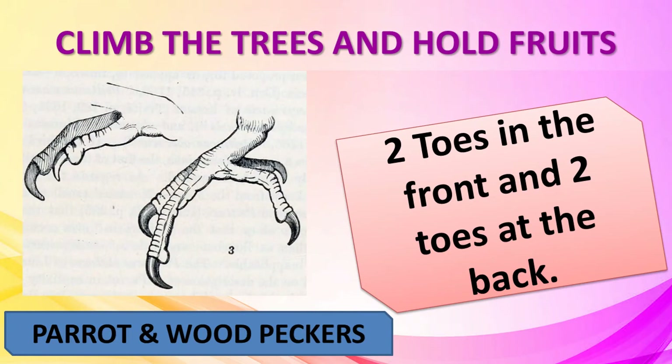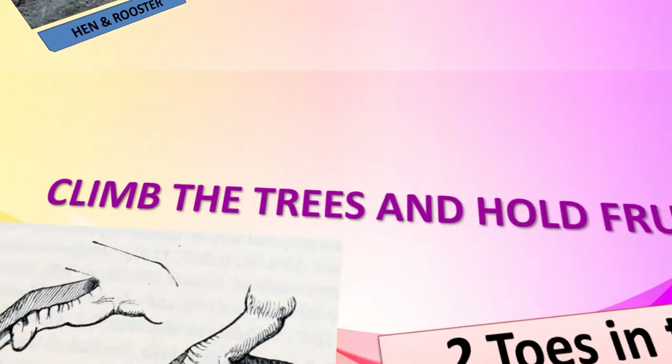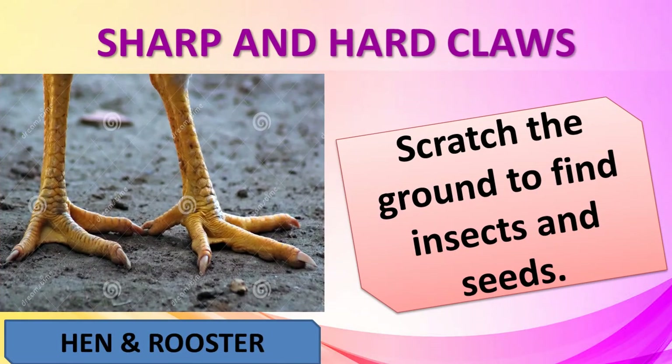Some birds like parrots and woodpeckers can climb trees and hold fruits. They have two pointed toes towards the front and two pointed toes towards the back. Roosters and hens scratch the ground to find insects and seeds to eat, and their sharp, hard claws help them scratch the ground.